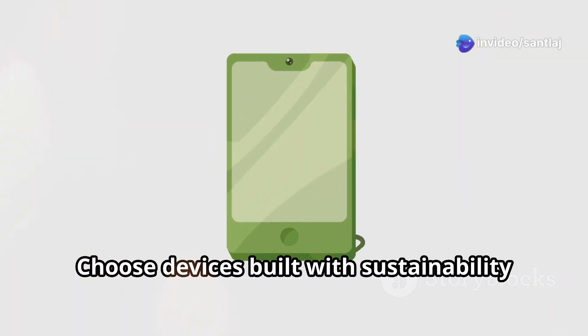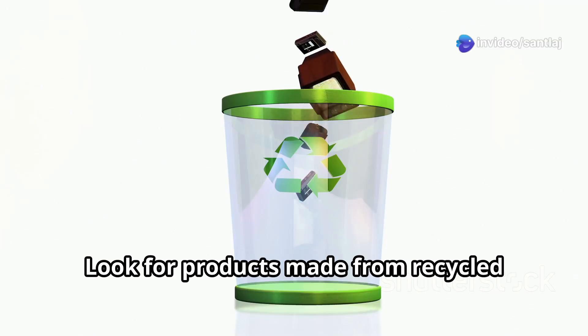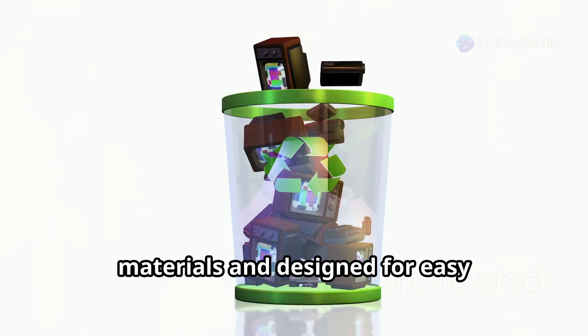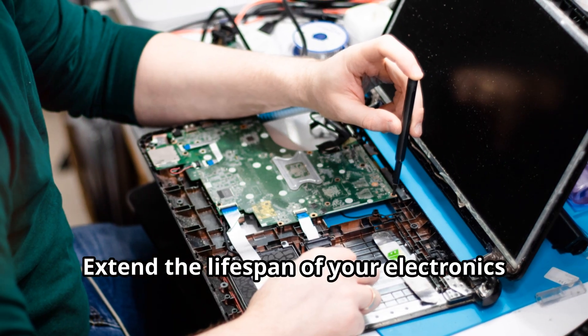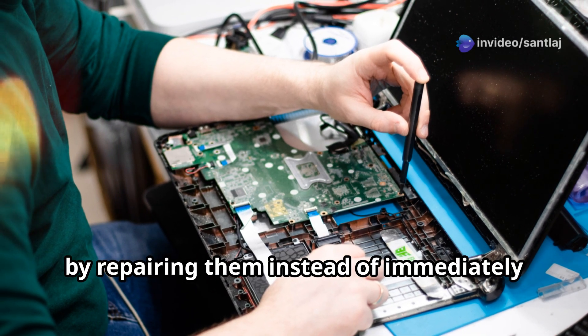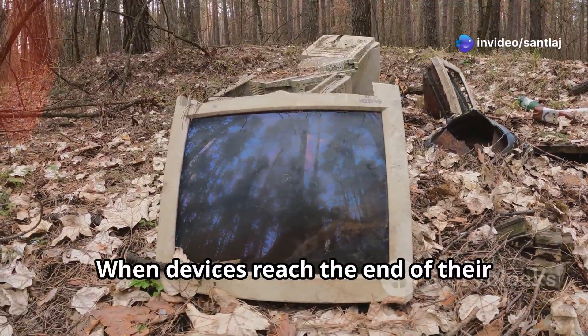Choose devices built with sustainability in mind. Look for products made from recycled materials and designed for easy disassembly and recycling at the end of their life. Extend the lifespan of your electronics by repairing them instead of immediately replacing them.